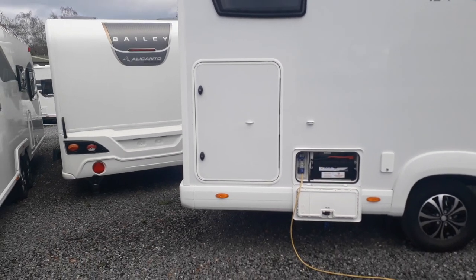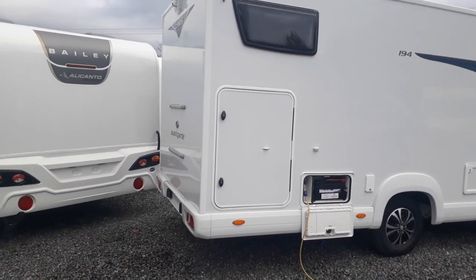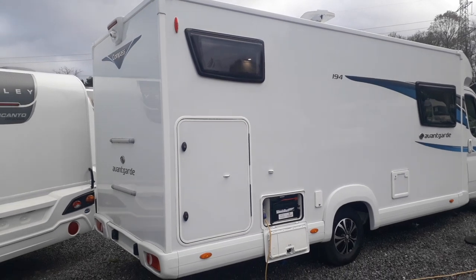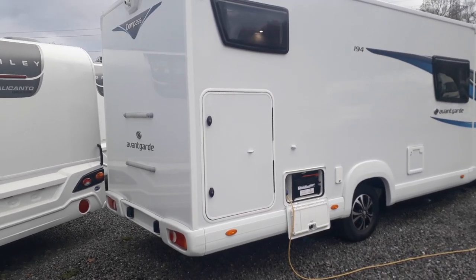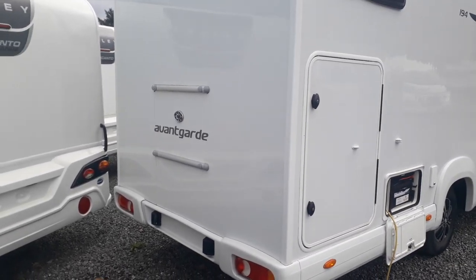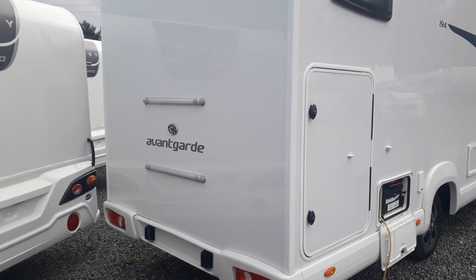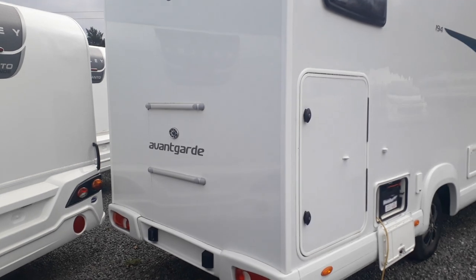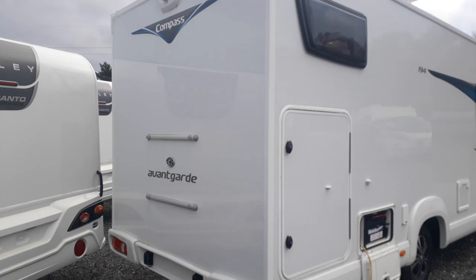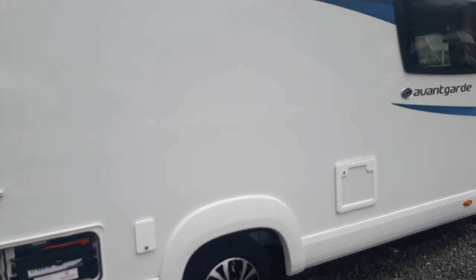We've got a garage door — the 194 is a garage model with a very large garage. English brands sometimes let themselves down on garage space, but Compass have taken advice from their German parent company and copied the bed and garage layout of the most popular European vans. You've got twin singles or a very large double bed over a very large garage. Coming around to the back, there are pre-fitted points for a bike rack — no drilling or cutting required — and a high-level factory-fitted reversing camera up there.